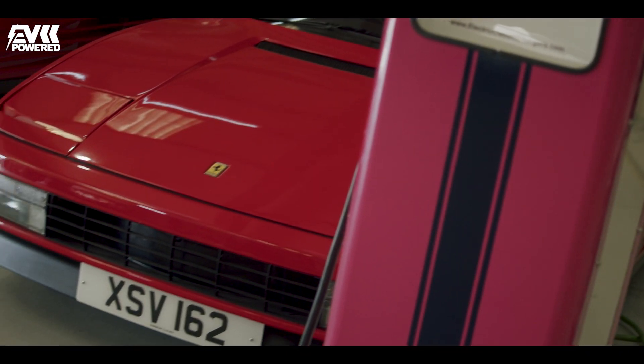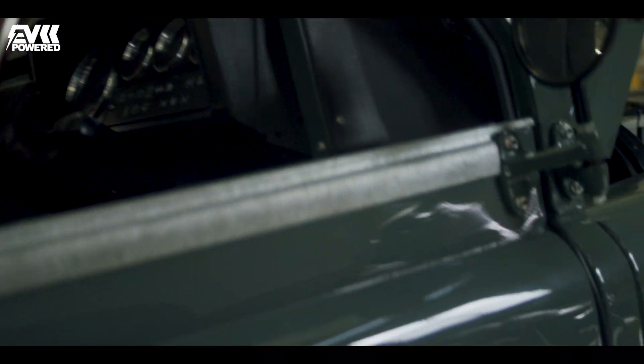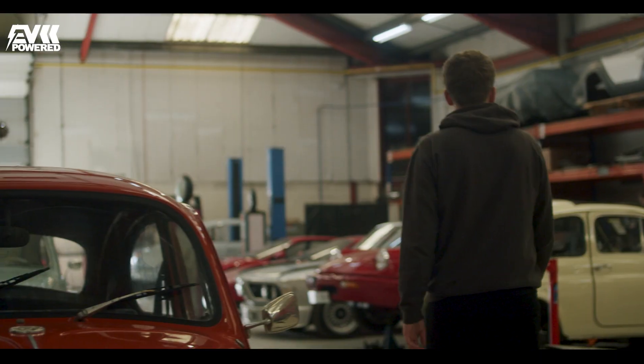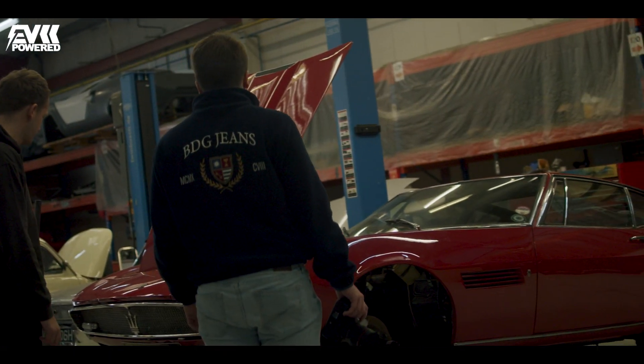Although the company is flying high now with a second season of Vintage Voltage having just been released, the history of Electric Classic Cars is relatively short — so I sat down with Moggy to find out all about the journey of the company and what the future has in store.